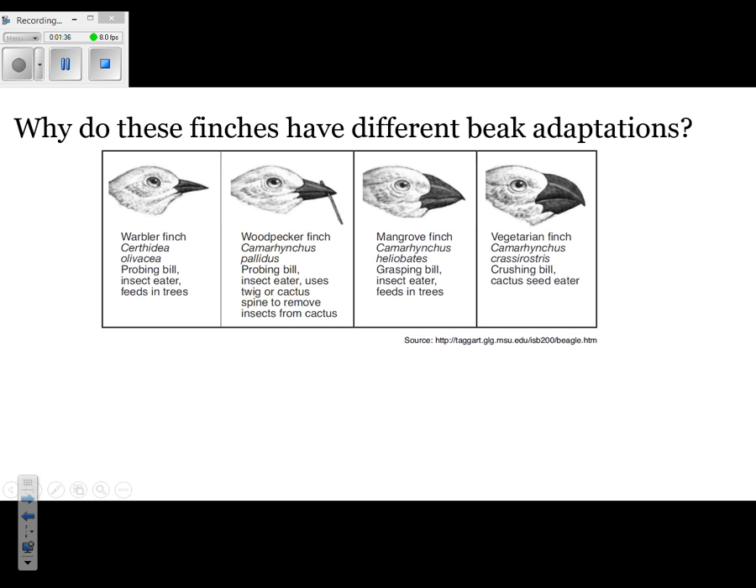Why do these finches have different beak adaptations? Looking at each one of those finches, their beaks are all different sizes and shapes. The size and shape of their beak enables them to eat different types of foods. Looking at the warbler finch on the left, it's an insect eater that feeds in trees. Note that it has a tiny, pointy beak — that's probably a good beak for getting into the nooks and crannies of trees where insects live.